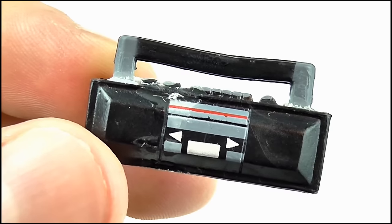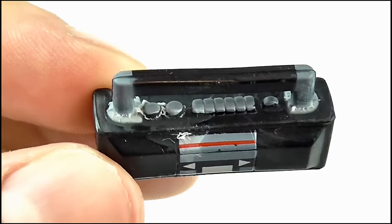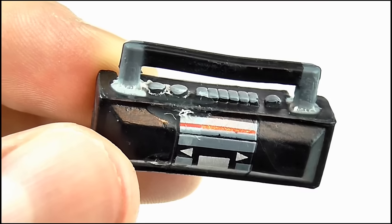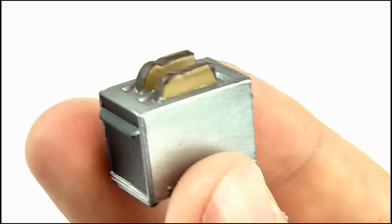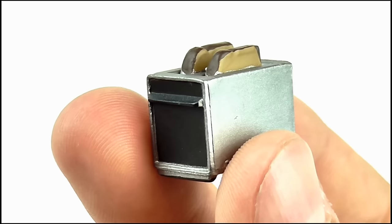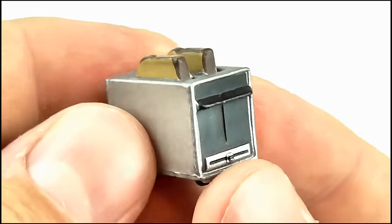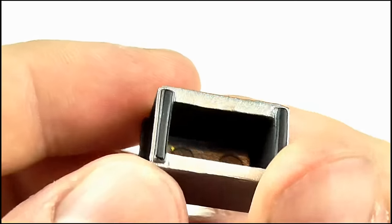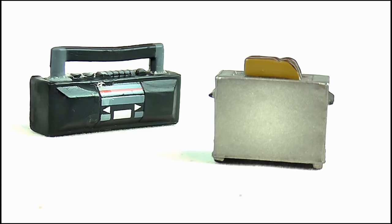Moving on to the final two accessories: we have a black ghetto blaster cassette tape player — very 80s indeed. Great detail with the handle, buttons on the top, tape player door on the front, and speakers on either side. Perfect for playing a bit of Jackie Wilson. And speaking of which, we also get a toaster to dance to the cassette player's music. It's a basic grey toaster with a lever at one side and toast sticking out of the slots at the top. It's also hollow for some reason. And it doesn't actually dance.